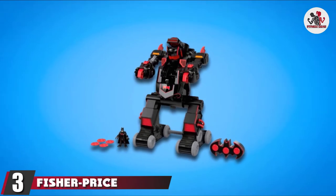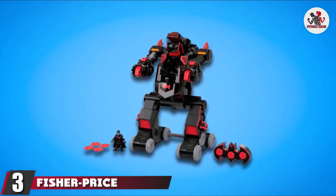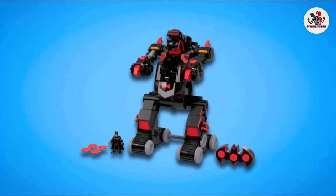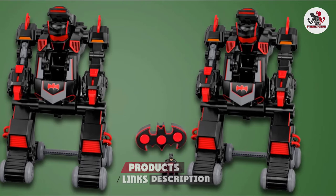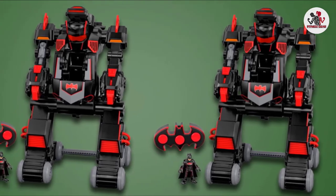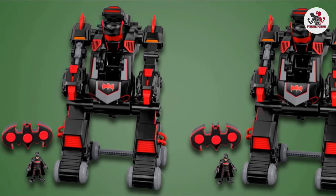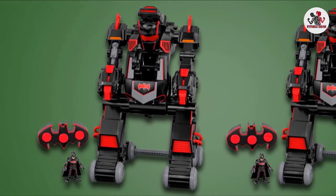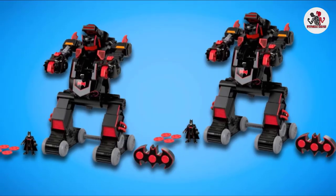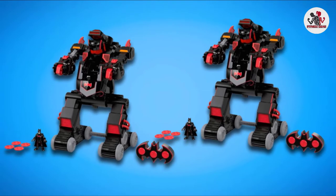The number 3 position is held by the Fisher-Price Imaginext Superfriends Slash-C Transforming Batbot. Batman has an amazing new weapon to combat his foes. This crime-fighting robot transforms into an armored tank and back again by simply turning the power lever on the Batbot or using the full-function remote control. Children can use it to make him move forward, backward, turn, or trigger the transformation into Bat-Tank, complete with lights and sounds.